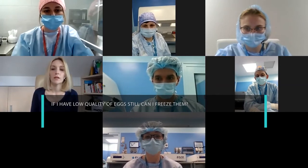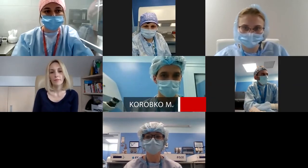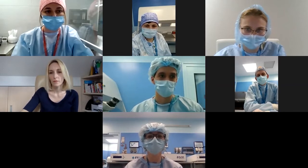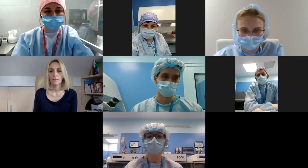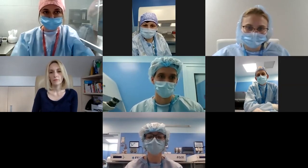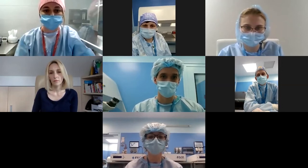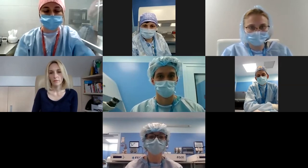Question: If I have low quality eggs, can I still freeze them? Answer: The embryologist can choose two options: to freeze or not to freeze. If we choose to freeze, the embryologist must have good experience and good media — at IVMED clinic we have both. If the embryologist chooses not to freeze, it means those eggs likely won't survive thawing. If you face this situation, you can ask your doctor or embryologist to explain in detail why they chose that option.